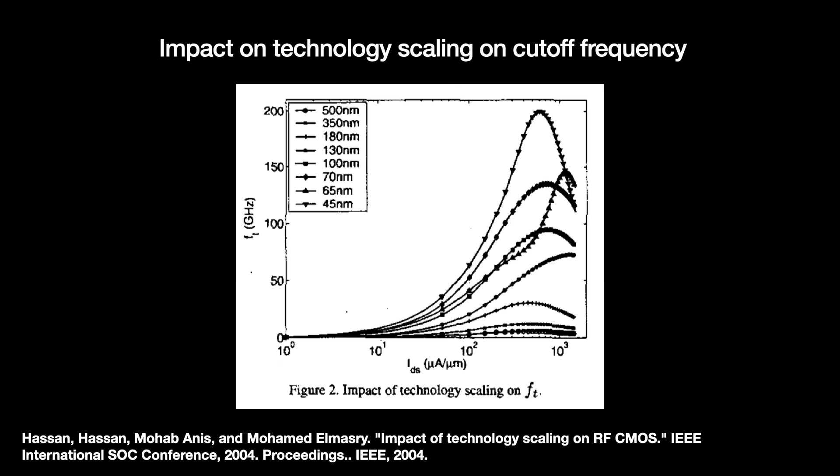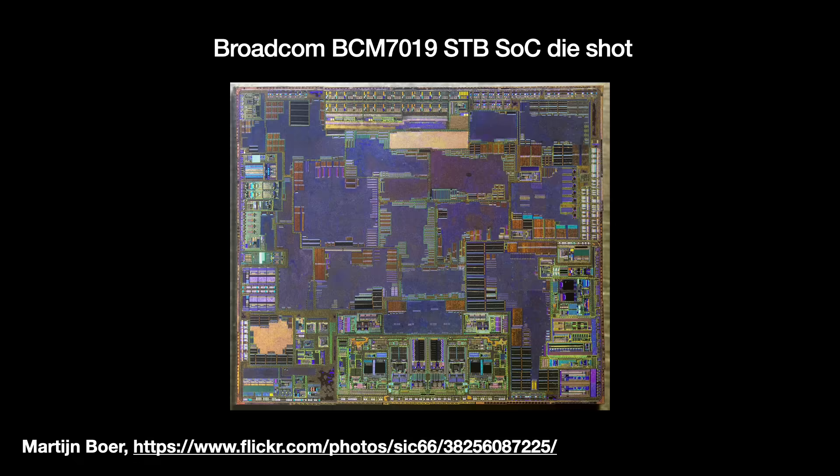Transistors got smaller, letting them switch faster and giving them increasingly faster cutoff frequencies. By the early 1990s, IBM was even speculating about 100 GHz chips — though they were talking about CPUs rather than RF. As the technical opportunity for an RF CMOS industry started to emerge, university researchers around the world began exploring the various circuit blocks needed for an RF CMOS mixed-signal integrated circuit.